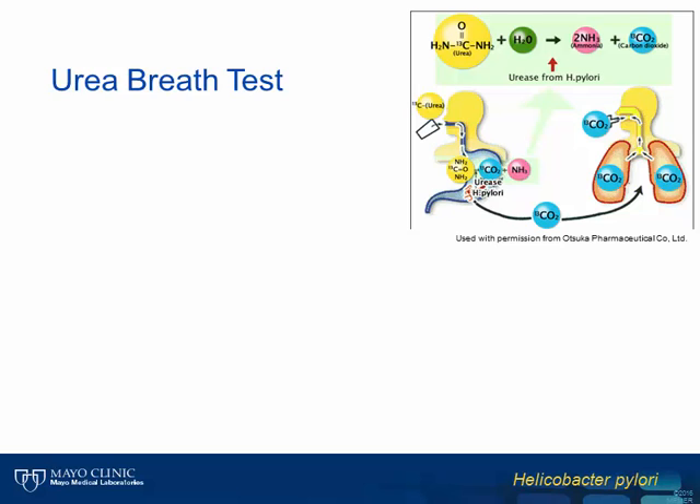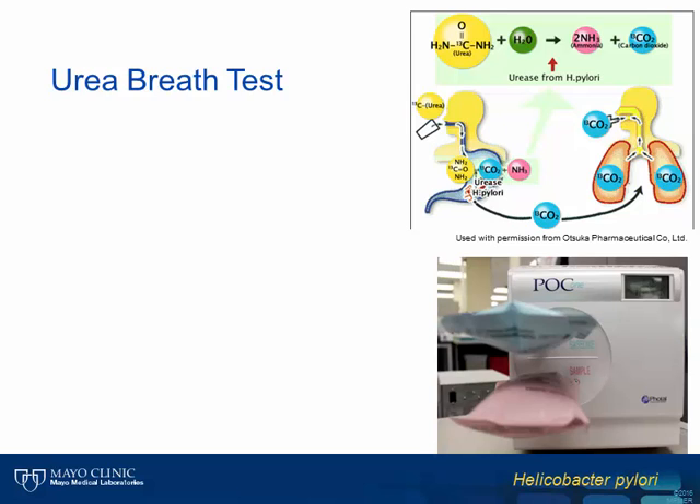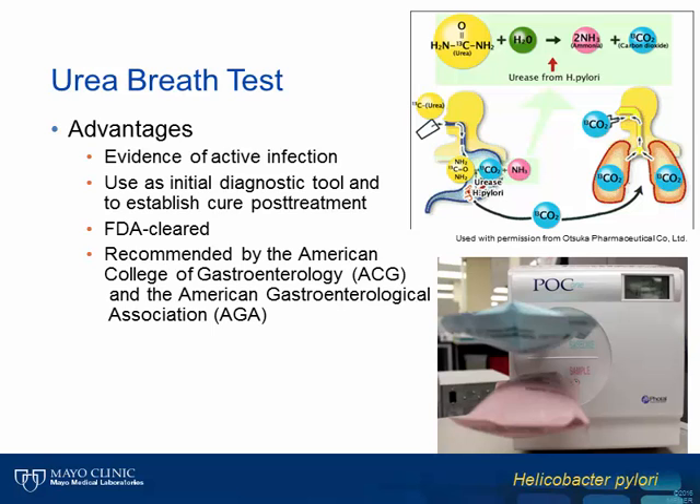The first non-invasive test is the urea breath test, or UBT. This is an in vivo test that takes advantage of the strong urease activity of H. pylori. The patient first submits a baseline breath sample by breathing into a special bag, then ingests C13-labeled urea. If H. pylori is present in the stomach, the C13-labeled urea will be converted to ammonia and C13-labeled carbon dioxide, which enters the bloodstream and is carried to the lungs. The patient then submits a post-intake breath sample, and the level of C13-labeled carbon dioxide is compared between pre- and post-breath samples using a spectrophotometer. For patients infected with H. pylori, we would expect to see higher C13 levels.